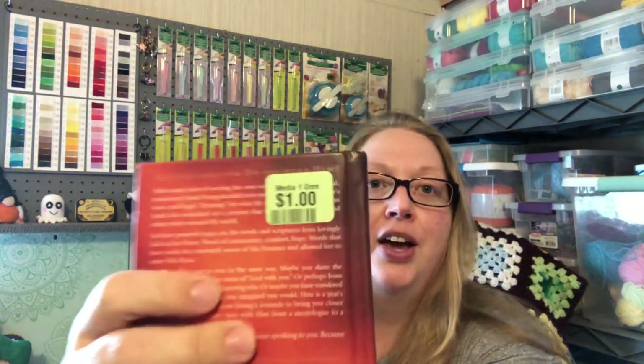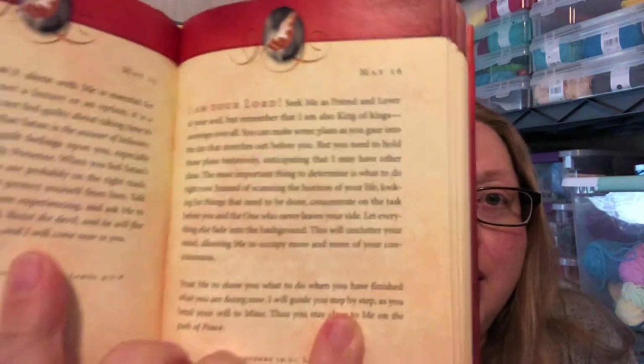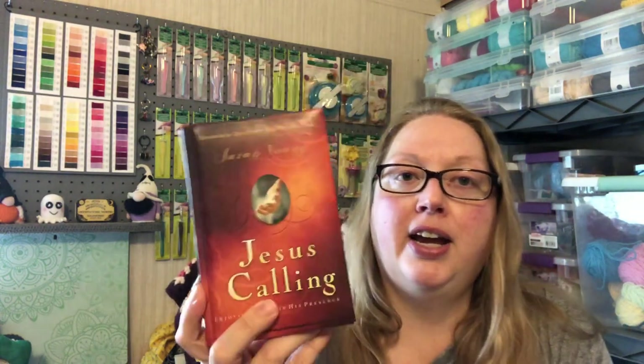I got this little book — Jesus Calling. Got it for a dollar. It's one of those books that's got something for you to read each day. I like to put these on my desk at work and read them throughout the day, especially if I'm having a bad day or I just need some words of encouragement. My supervisor has this one and she's read us a couple of the passages out of it. So when I saw it for a dollar, I was like, I can't leave it behind.